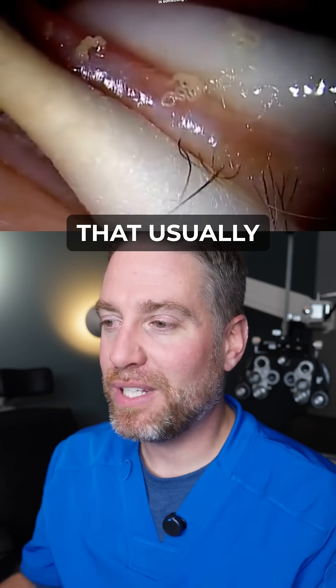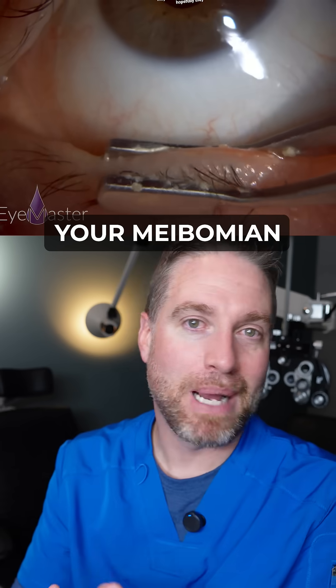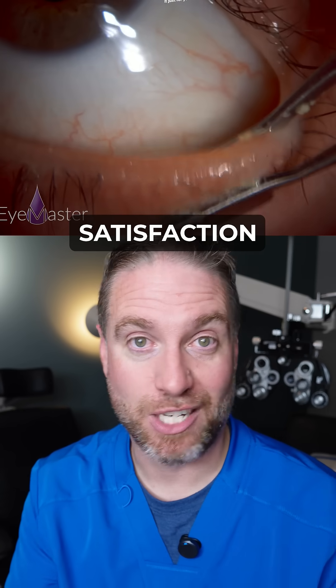This is something that usually you go into your eye doctor for — a specific treatment to get your meibomian glands expressed. And hopefully they have a camera so they can film it so you can rewatch it just for your satisfaction.